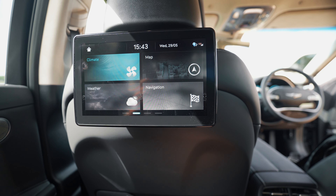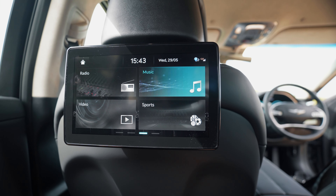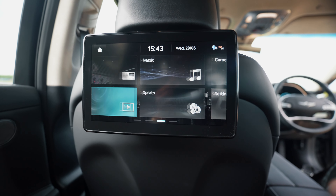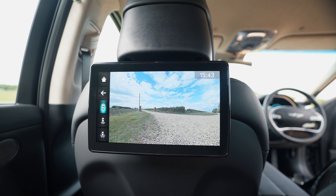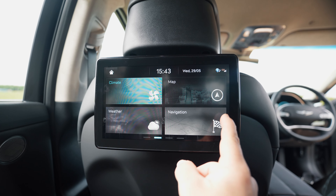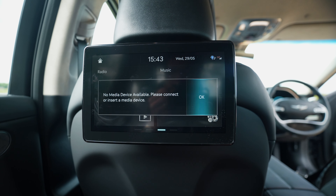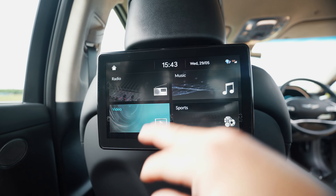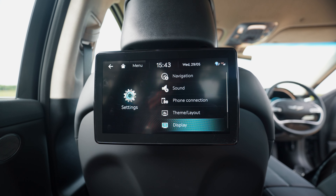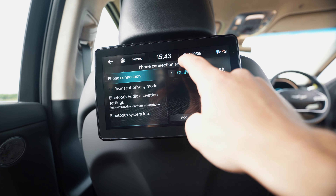We've powered up the screen. You can move between left and right. You've got climate, map, weather, and navigation. The only annoying thing is we can't stream from our phones — the camera option just shows the car's own cameras: front, back, and side. So you've got maps, climate, weather, navigation, and radio, but no media playback from a personal device, which is a bit of a letdown.